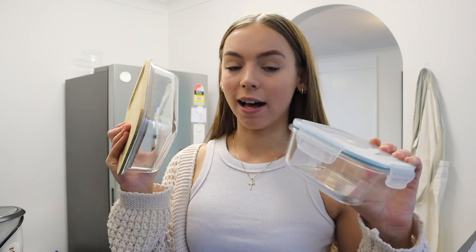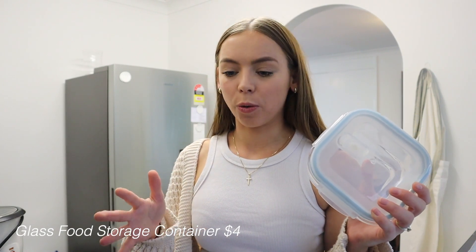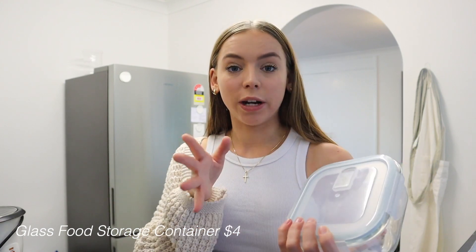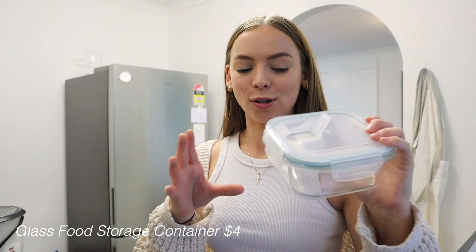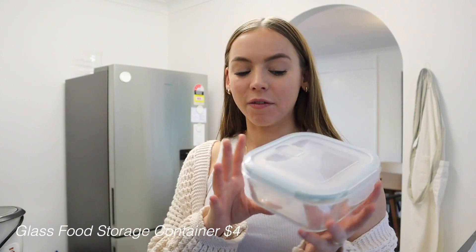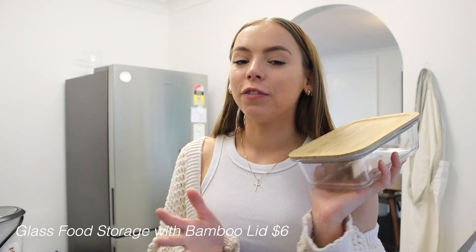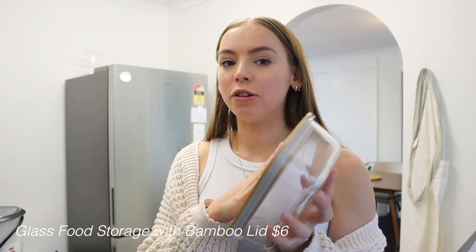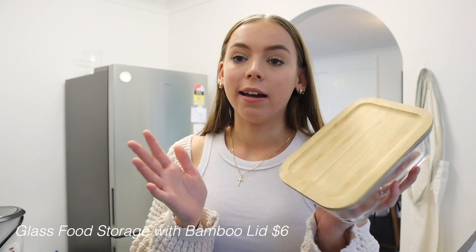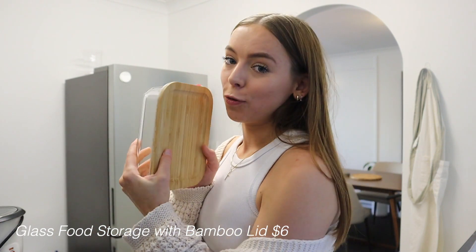Lastly for kitchen, I want to recommend their glass containers. I have this one in two sizes — they have a little clip lid that you can pop up and put in the microwave, so it's perfect for reheating work lunches without splattering everywhere. I also picked up a few with bamboo lids recently. Glass containers just keep your food feeling fresher for longer. I use them for leftovers and salads, and they look very aesthetic with the bamboo lid — perfect for a Pinterest-looking fridge affordably.